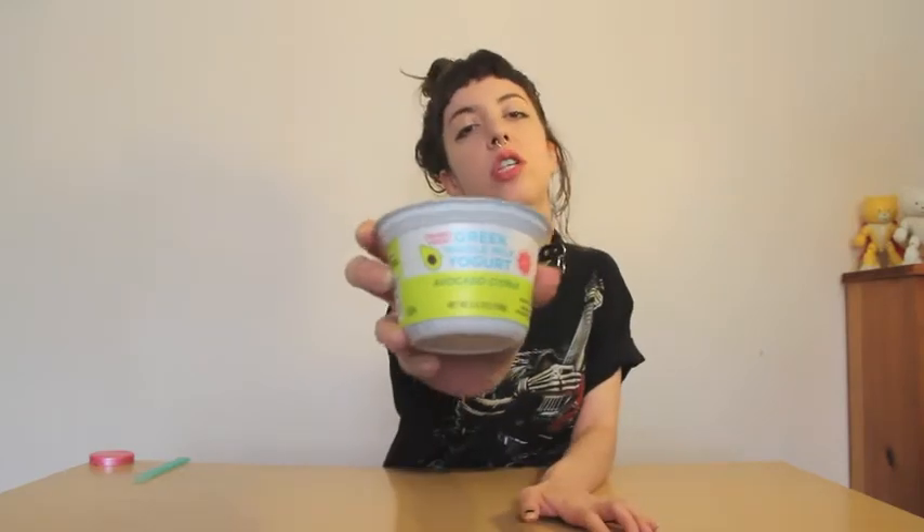Hello and welcome to Trader Jen's Trader Joe's reviews. I'm your host, Trader Jen. Welcome. Today we will be reviewing Trader Joe's Greek whole milk yogurt, avocado citrus flavor — fairly new.